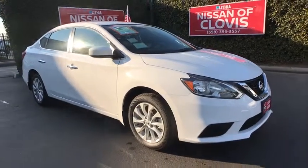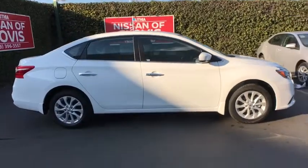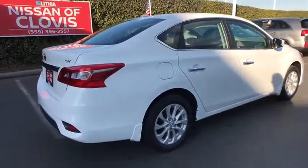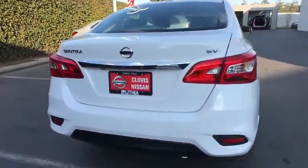The 2019 Nissan Sentra. With its spacious and versatile interior and stellar fuel efficiency, the Nissan Sentra is the obvious choice for anyone who wants to enjoy a stylish and comfortable ride. Here are some of this vehicle's great options.